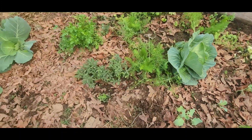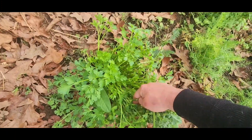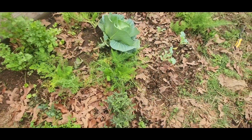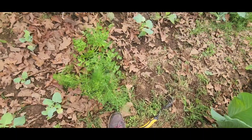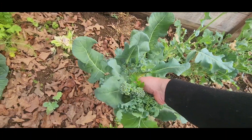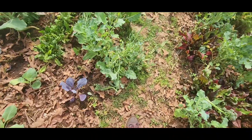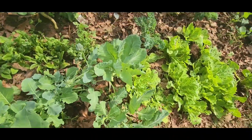I think I'll get some parsley, some fresh herbs. Not sure how fennel would taste in beef stew. I'm going to harvest a few more broccolis. And some collards.